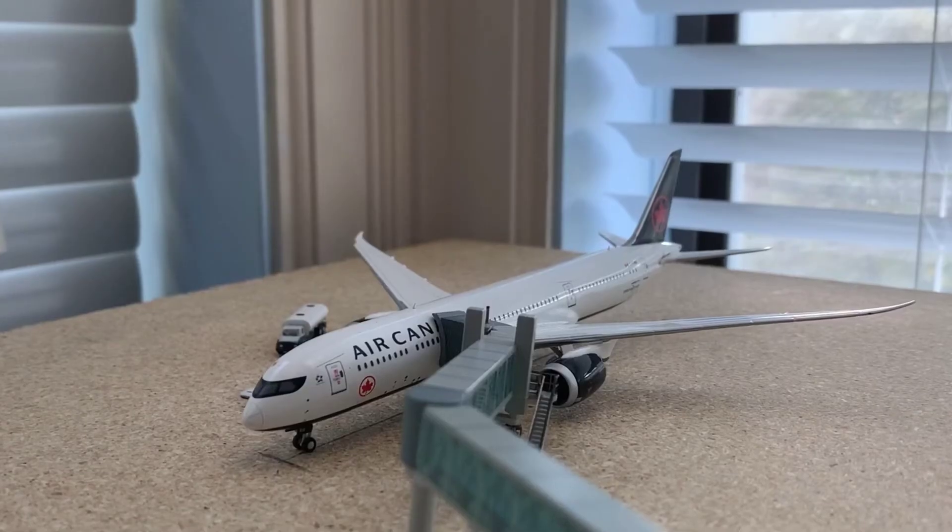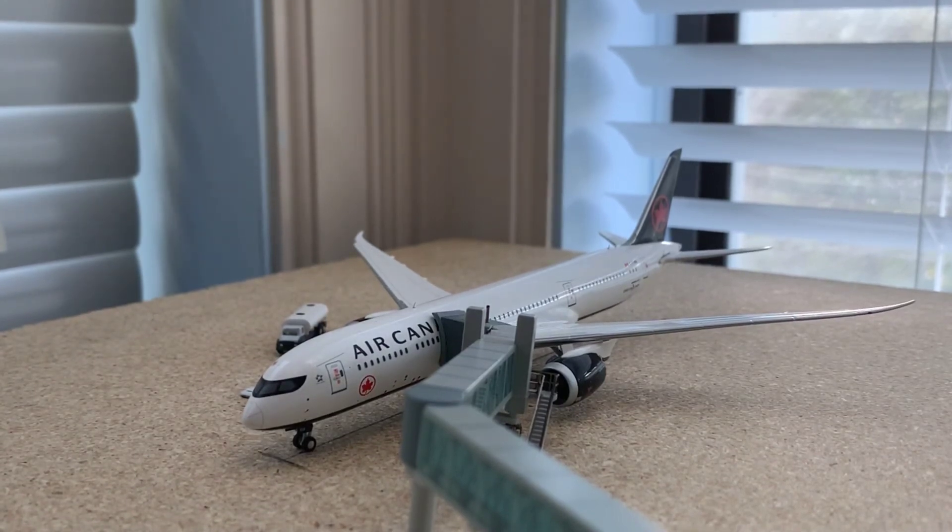The very last aircraft for the airport update is an Air Canada 787-9 in the new livery by NG Models. This is getting its passengers and its last remaining cargo loaded on for a flight out to London Heathrow today.